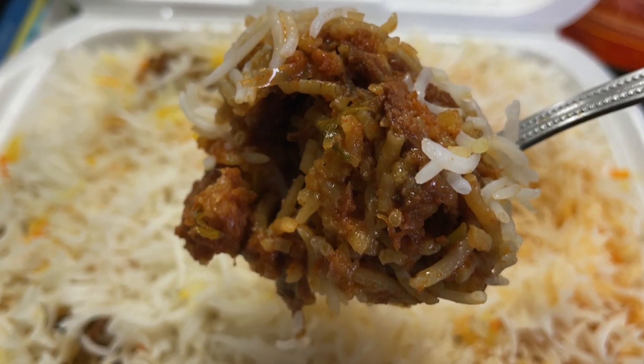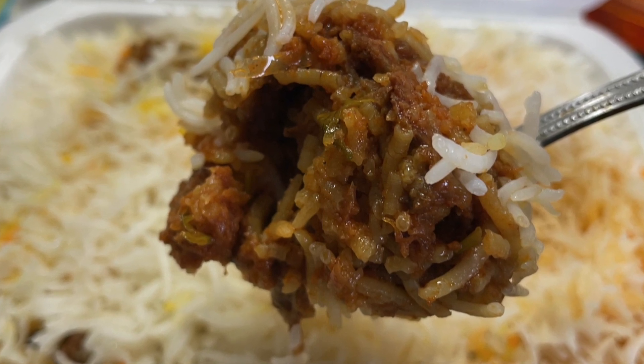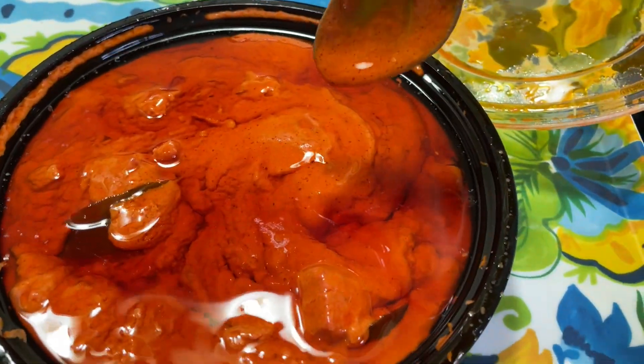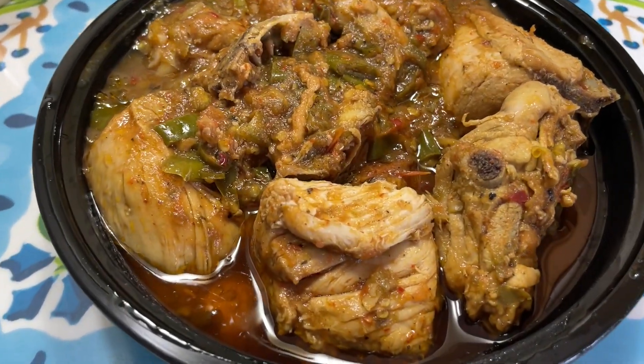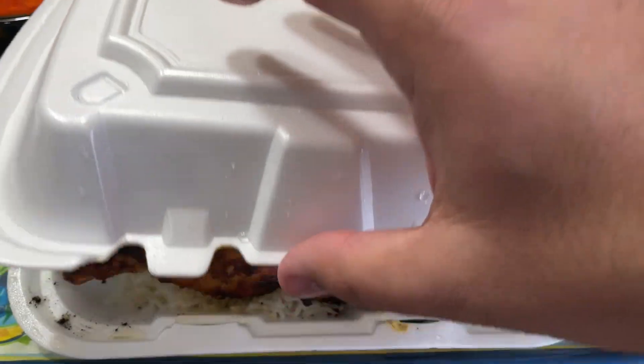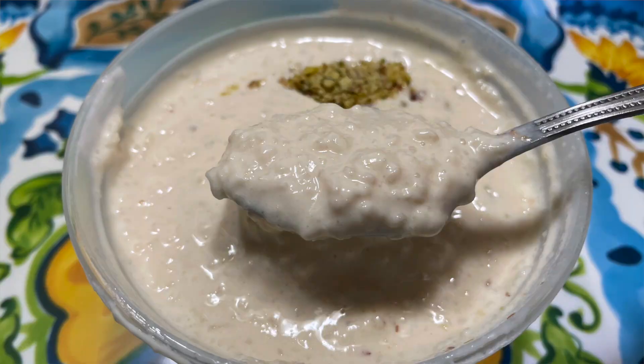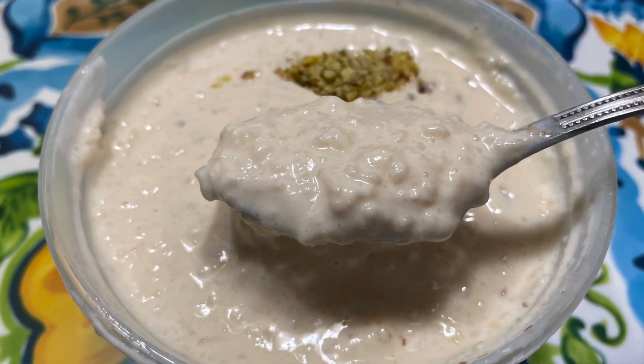Alhamdulillah rabbil alameen. HT family, in addition to trying the well-known dishes at these restaurants, we're going to be trying a dish I've tried for the first time and I want to share that with you. Today we're going to be halalifying their mutton biryani, their butter chicken, their chicken mukney — a must-try — as well as their Peshwari chicken curry. And for the first time, a balachi tikka. For dessert we got their kheer — mashallah, it looks amazing.